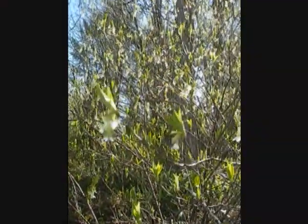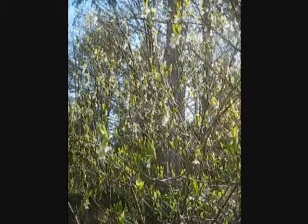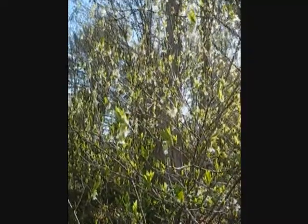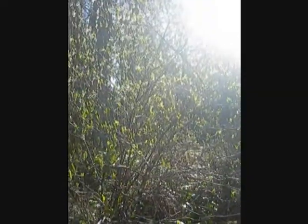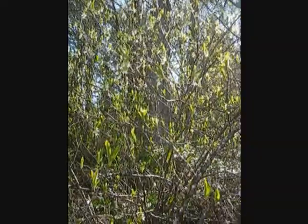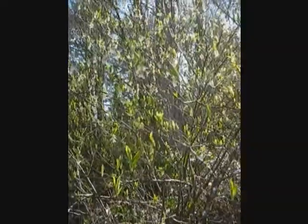Oemleria cerasiformis. This is the Indian Plum, sometimes called the Osoberry. It's easy to identify right now because it's one of the first deciduous plants to leaf out in the early spring — it tends to come out in March. If I scan back a little bit, you'll see there are huge tree shrubs here. They can actually grow up to five meters tall, and they're absolutely beautiful. They're easy to identify now because the rest of the forest is still barren.